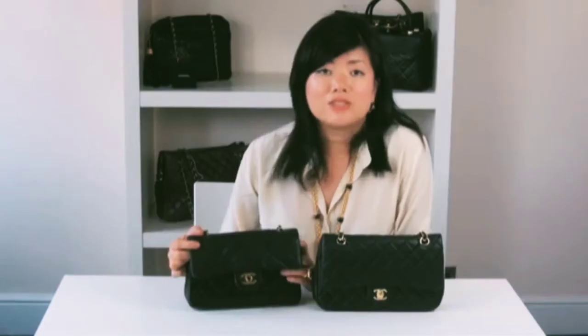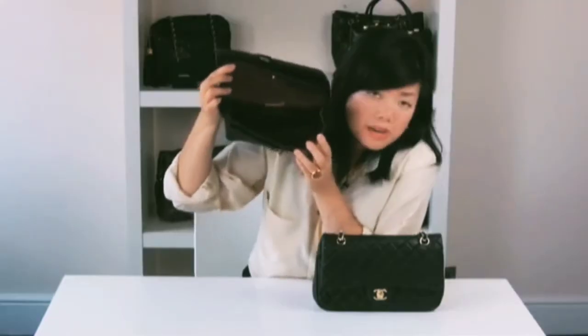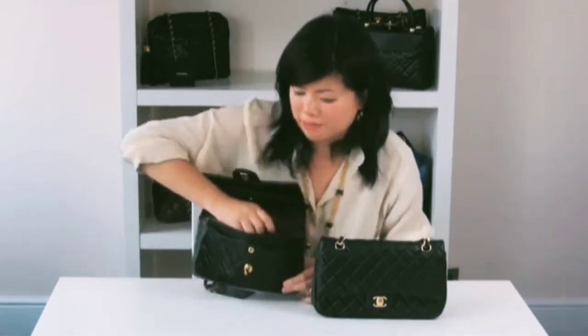Now we're going to look at the lining. The lining is often overlooked, but it's a good indication of whether the bag is authentic or a replica. Looking at the authentic bag, the lining lies beautifully flat against the bag — it fits snugly with no lumps or bumps. It's also quite difficult for me to separate the lining; I'm doing it with some difficulty here.